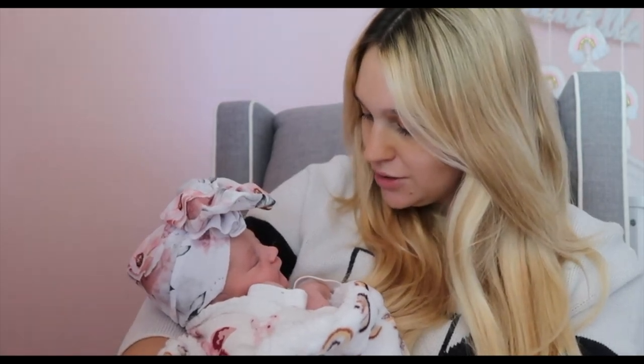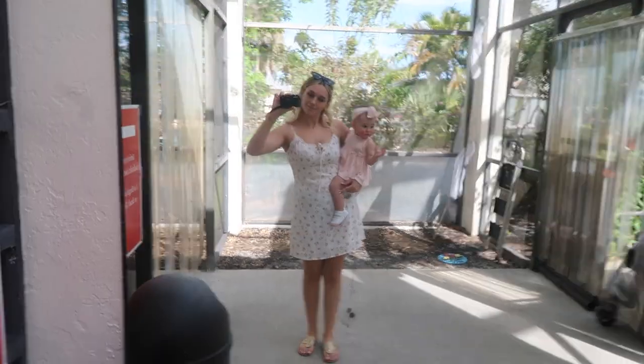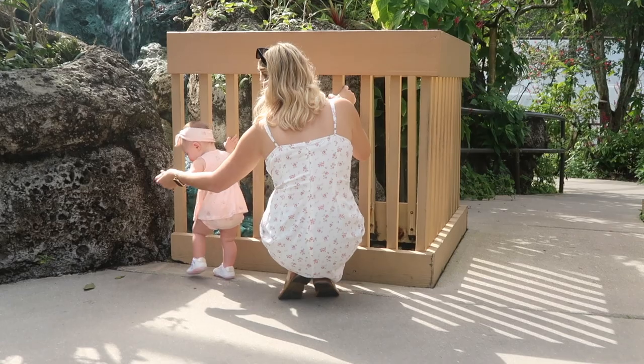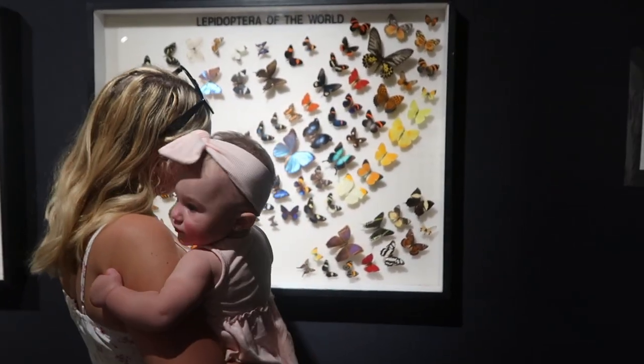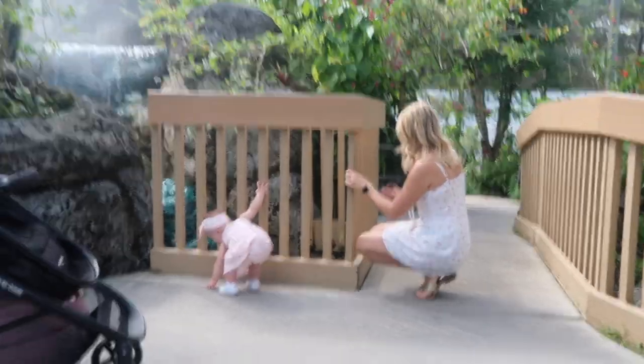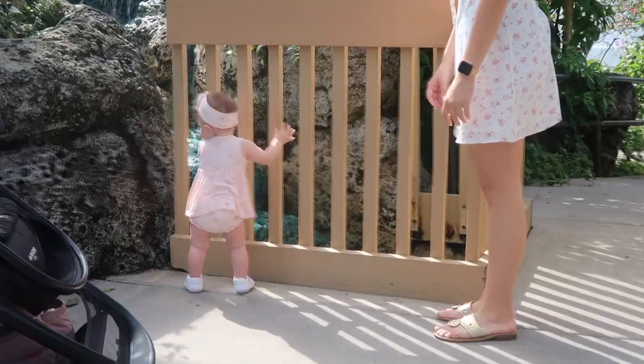Hi guys, what's up? It's Natalie. Welcome back to my YouTube channel. So in today's video, we are going to be packing with me for Disney World. We are doing a small trip to Disney World and it's only going to be two days, one night. On this trip, we are celebrating Arabella's first birthday. Even though her birthday was March 20th, we still have to do a Disney trip, duh.